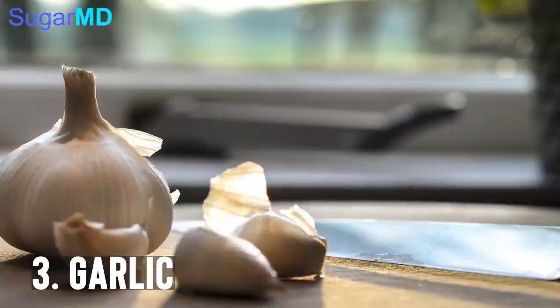Another one is garlic. Not everyone is a fan of garlic, but you can cook it if you don't like the smell. The bottom line is garlic is going to increase your insulin levels. So if you can incorporate garlic in most of your meals, not only will it taste delicious, but you will also get your blood sugars under better control.